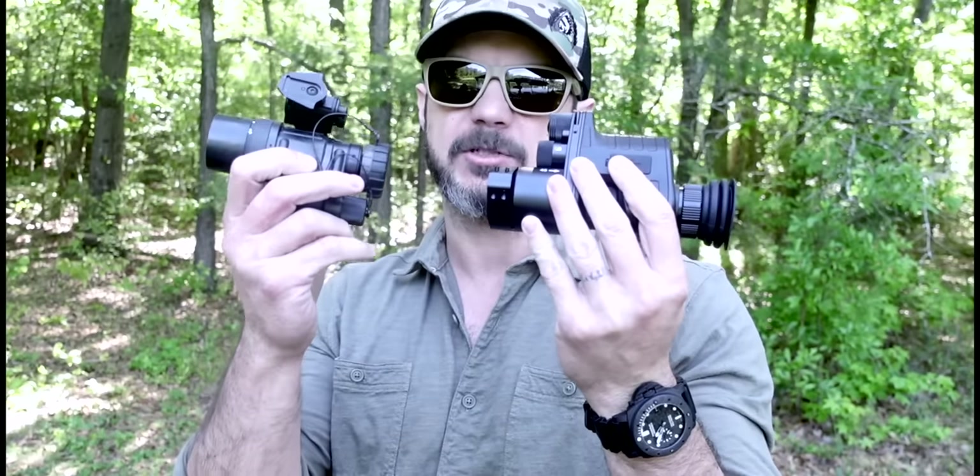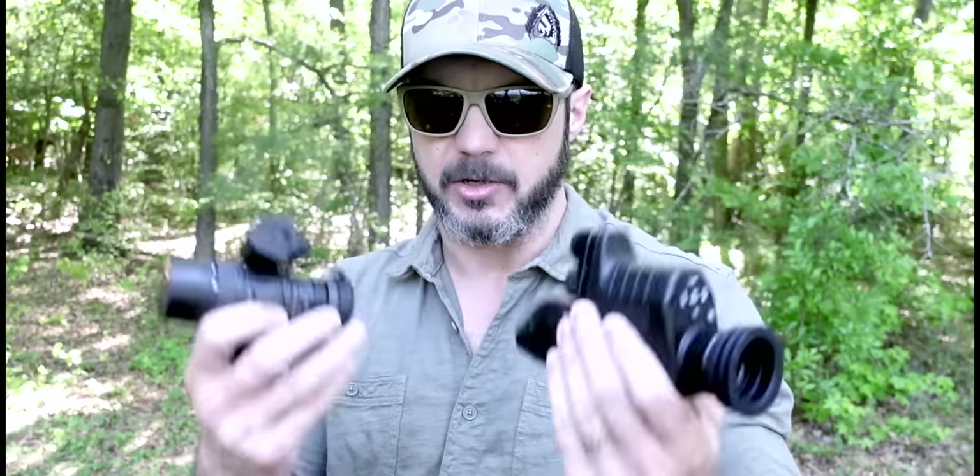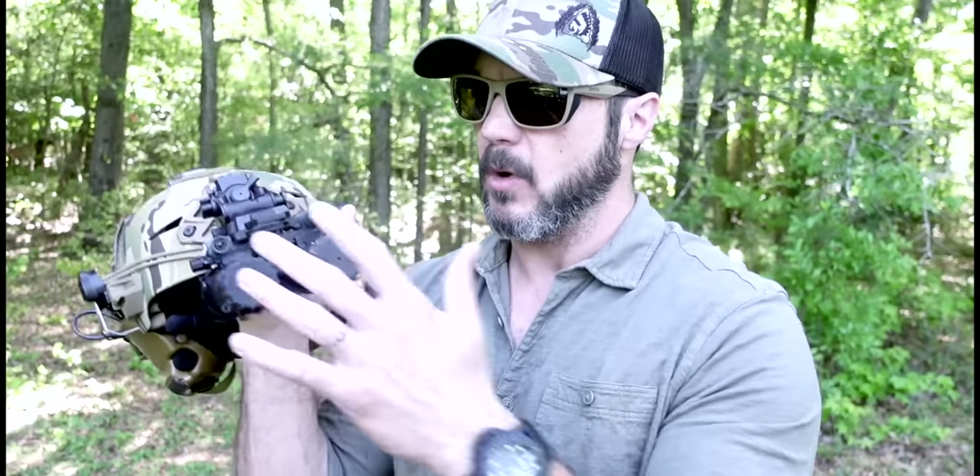This is $300 night vision, and we're going to compare it to a PVS-14, which is $3,000 night vision. We're going monocular against monocular, because the Commander NV100 is a monocular and the PVS-14 is obviously a monocular. I also own duals, and you're looking at an $8,000 to $10,000 investment on dual night vision.